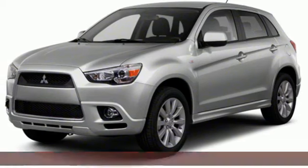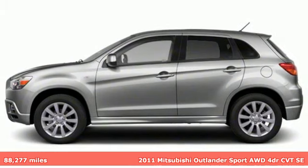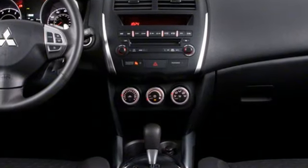Here's a 2011 Mitsubishi Outlander Sport. You're ready for anything — your vehicle should be too. With this Outlander Sport, it is. It boasts an impressive list of features like these.